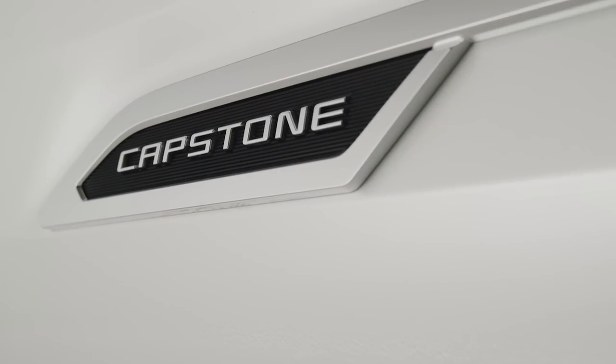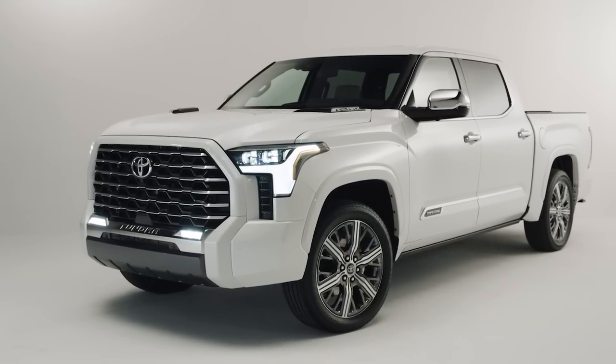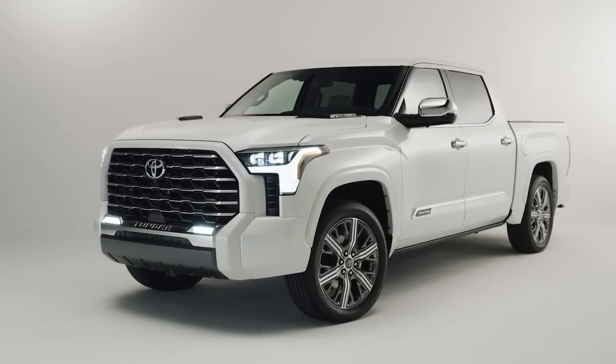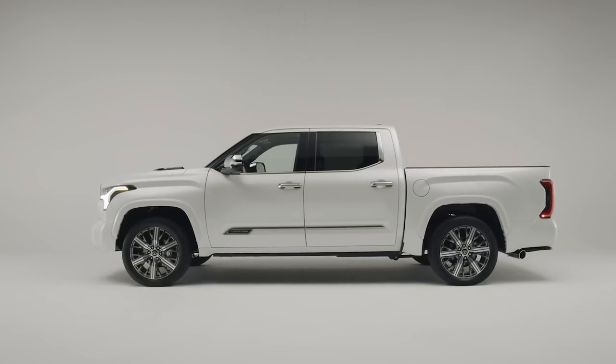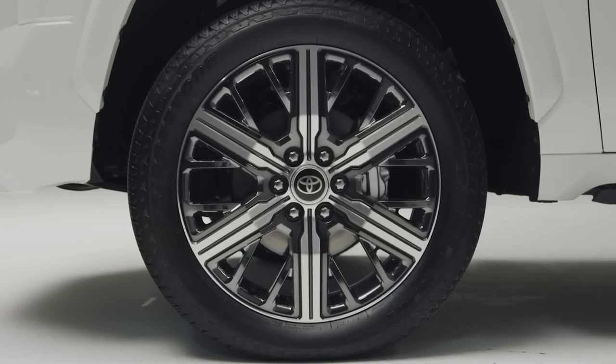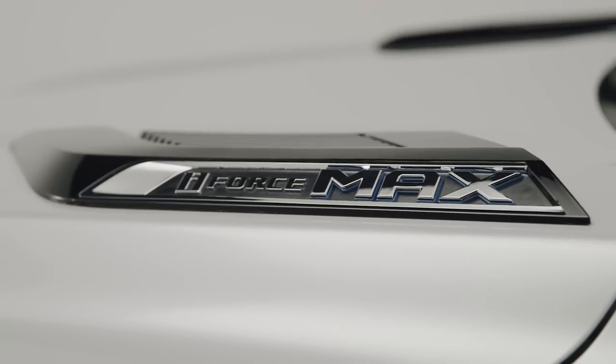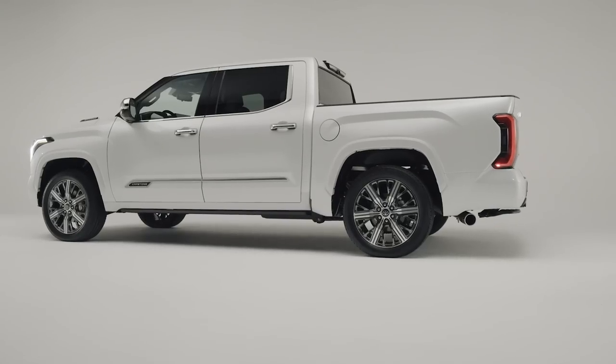It looks kind of good. I'm not a huge fan of chrome, but this doesn't look too bad. Let's go ahead and play the video on the screen — you can see the Capstone name lettering there. This will be the top trim possible. According to my press release, it has a unique grille featuring a color-keyed outer frame and chrome inner mesh pattern. These are 22-inch chrome wheels, standard. The Tundra tailgate insert is chrome as well.